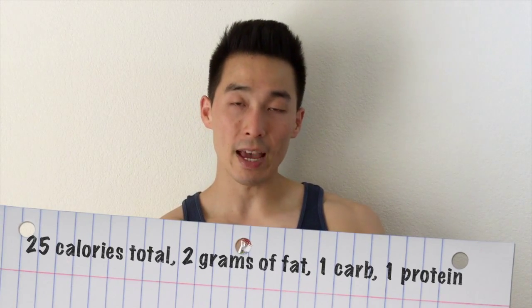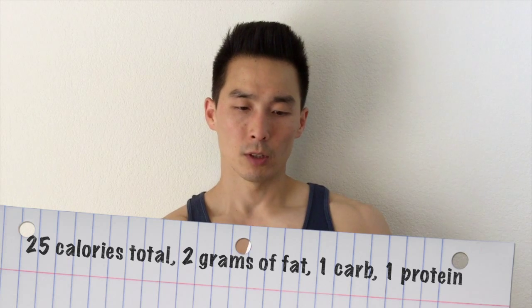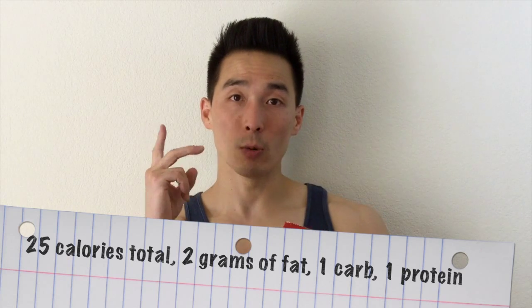It's gluten free. It's 25 calories per serving, only two grams of fat, a minimal amount of sodium, one carbohydrate, and one gram of protein. So a one-to-one protein to carb ratio, which is always, always good.